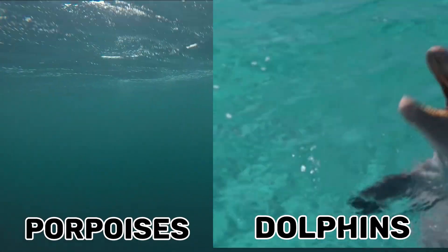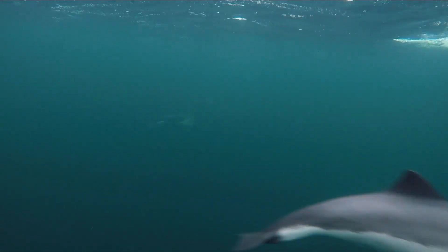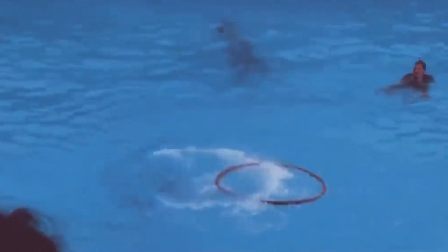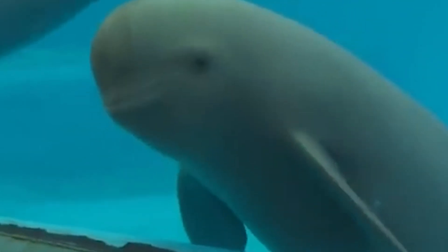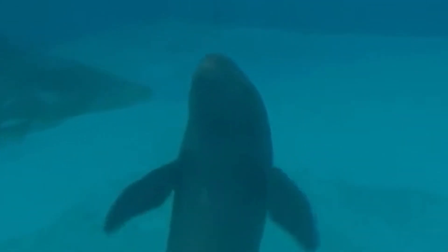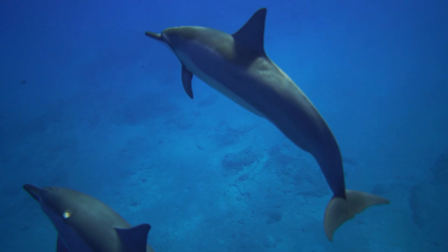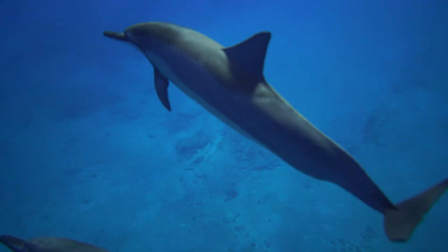1. Physical Appearance. Dolphins and porpoises may share common features, but their physical appearances hold subtle yet crucial differences. Dolphins typically sport elongated snouts, also known as rostrums, which are more pronounced than those of porpoises. In contrast, porpoises have shorter, rounded faces, often likened to blunt noses. Another noticeable distinction is in their dorsal fins — dolphins exhibit a more curved dorsal fin, while porpoises have a triangular and more erect dorsal fin.